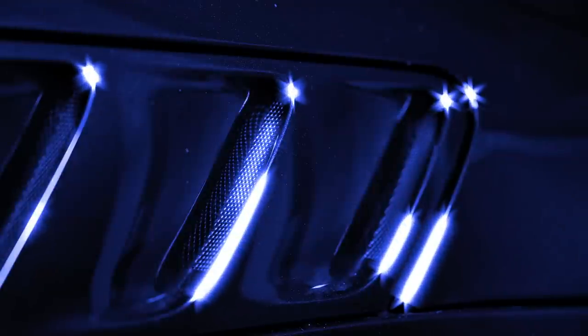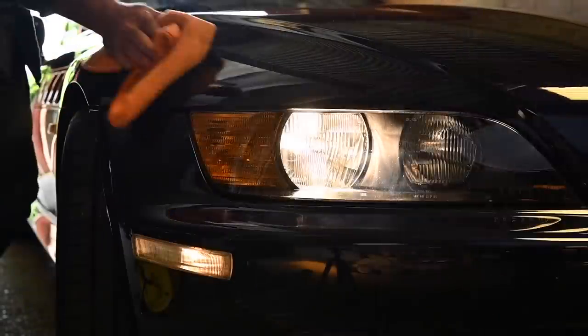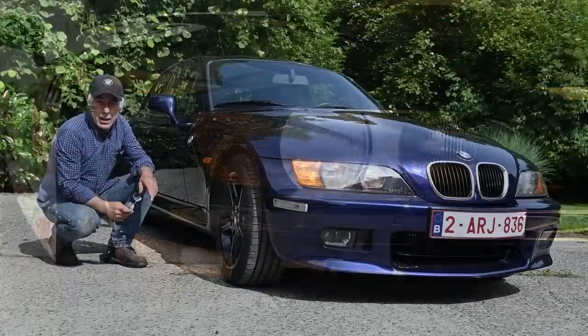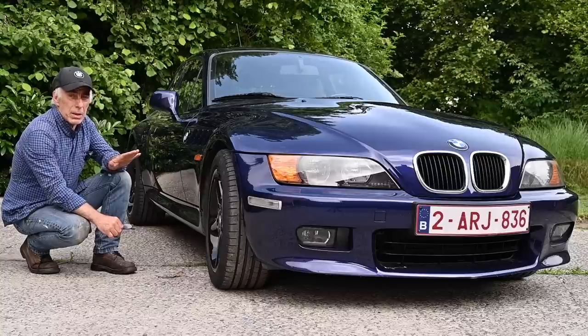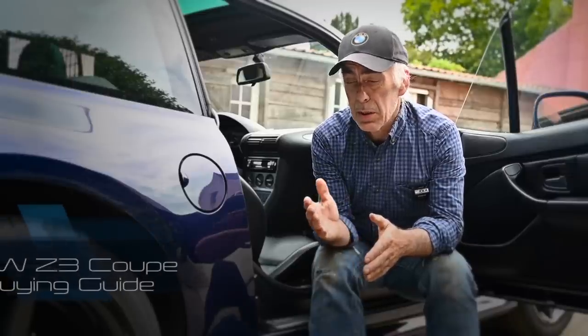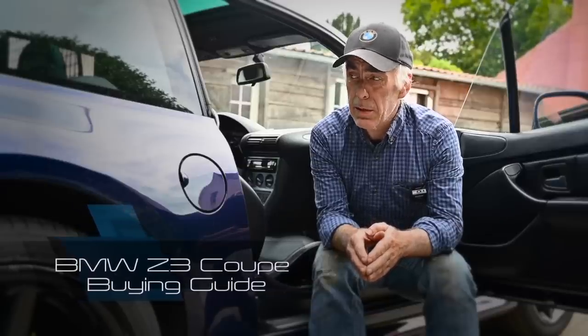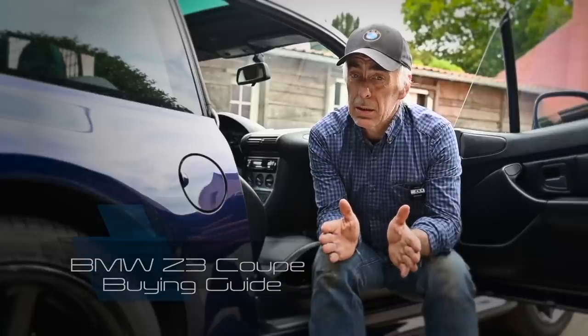Welcome back to the channel. In this video we're going to look at something completely different — the BMW Z3, and not just any Z3, it's the coupe version. Most likely the ugliest car BMW ever built, but it's so ugly that most people love it. I'm going to take you through the critical points to look for when buying a BMW Z3 coupe. There were only about 7,674 built, which is not a lot, and that's why they are picking up value very quickly — so now is the time to buy one.